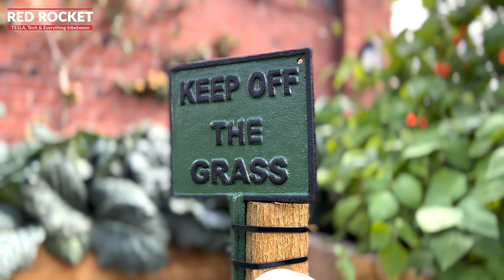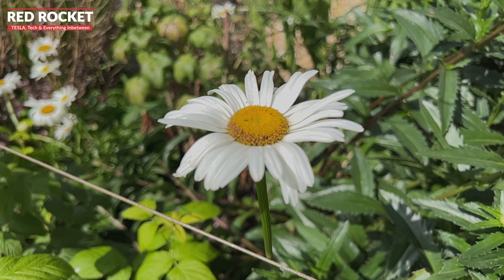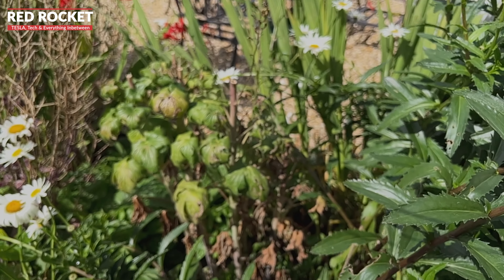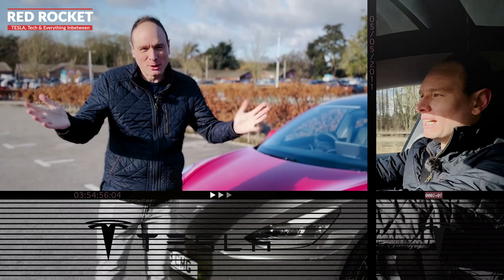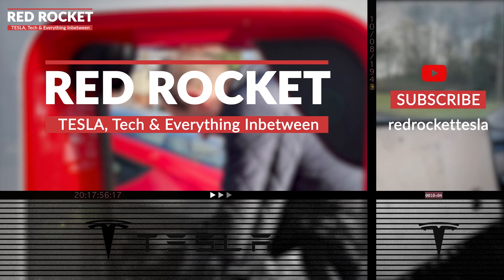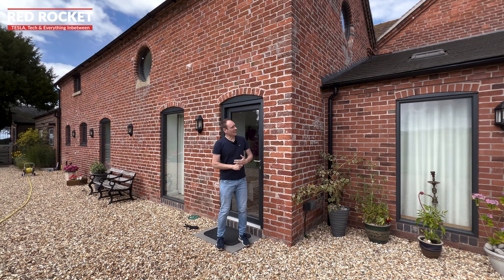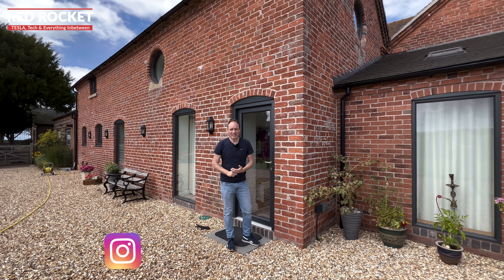We're very pleased to be allowed to come down on location today. We've taken the car out for a drive and we're checking out the very latest versions of software that we've had pushed to the Model 3 over the last four weeks. What a lovely barn conversion — we're fortunate to be given the opportunity to come here today. Let's get into it and look at version 2022.20.7.